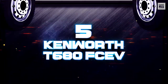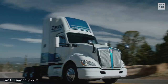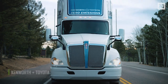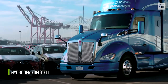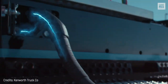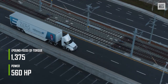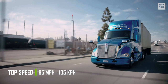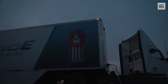Number 5: Kenworth T680 FCEV. The Kenworth T680 fuel cell electric vehicle is the result of a joint work between Kenworth and Toyota, based on the Kenworth T680e. Its special feature is that it runs on a hydrogen fuel cell. Electricity is produced in this battery and transmitted to the electric motor with 560 horsepower and 1,375 pound-feet of torque. The Kenworth T680 FCEV has a top speed of 65 miles per hour. Charging time for the hydrogen fuel cell is 15 minutes, and provides a range of 350 miles.